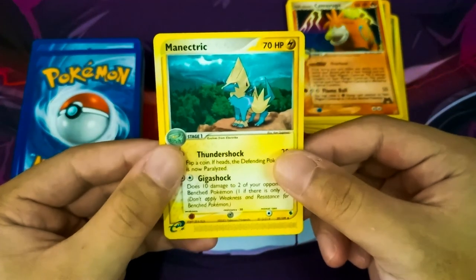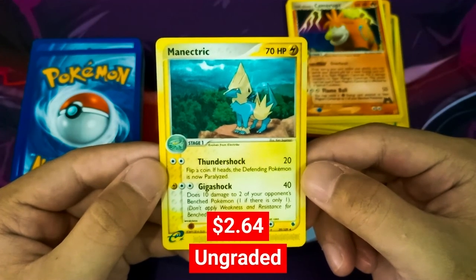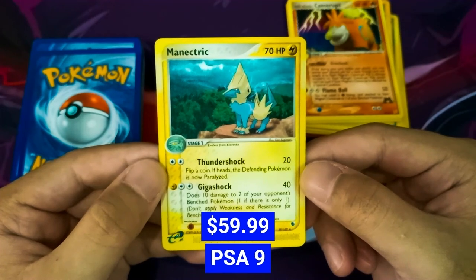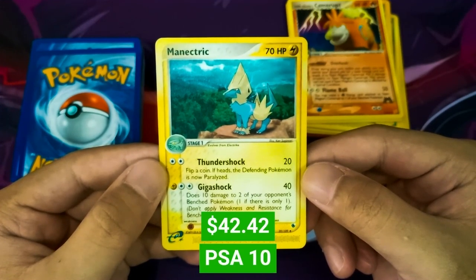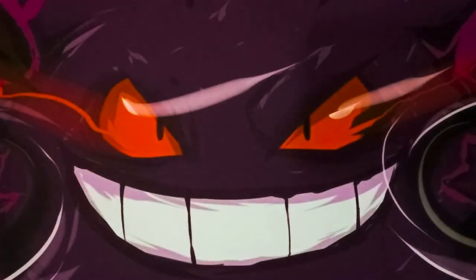Our next card is a Manectric from the Ruby and Sapphire set. On TrollandToad this goes for $2.99, and on PriceCharting an ungraded Manectric sells for $2.64. At a PSA Grade of 9, Manectric goes up to $59.99, but at a PSA Grade of 10 it was sold for $42.42. Note that is not a typo error — a PSA Grade 10 card was sold for less than a PSA Grade 9 card, as this depends entirely on an individual card's availability and demand at that point in time.